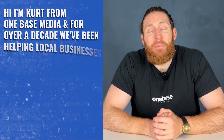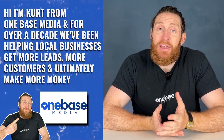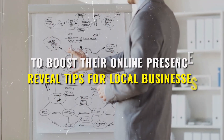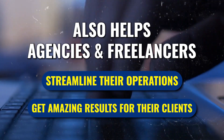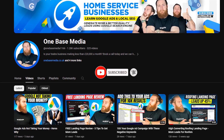If you're new here, I'm Kurt from OneBase Media, and for over a decade we've been helping local businesses get more leads, more customers, and ultimately make more money. Our videos reveal tips for local businesses to boost their online presence, and they also help agencies and freelancers streamline their operations and get amazing results for their clients. So if you find our content useful, remember to like it, and don't forget to subscribe so that you never miss a video.